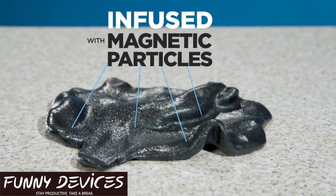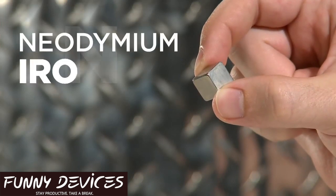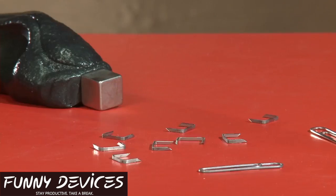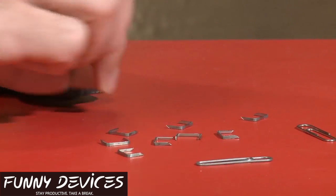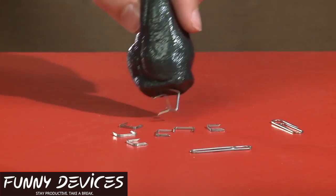Its magnetism comes from millions of magnetic particles infused in the putty, using the included neodymium iron boron magnet — meaning super strong. You can charge the particles in the putty, then magnetically pick up objects like paper clips, tacks, and staples.